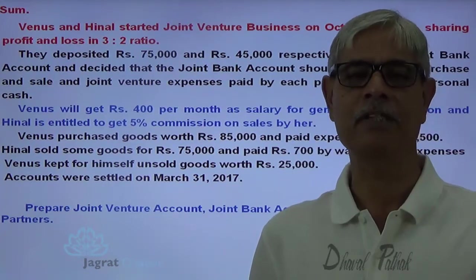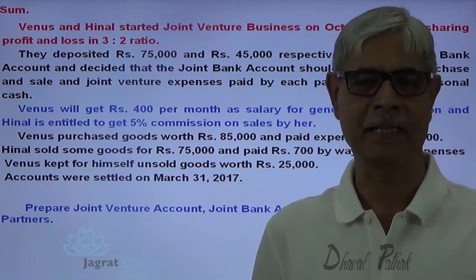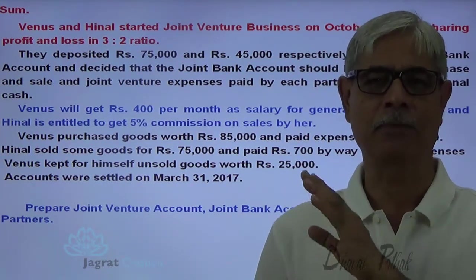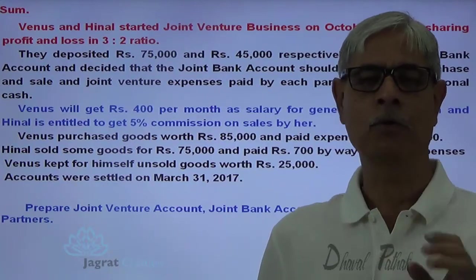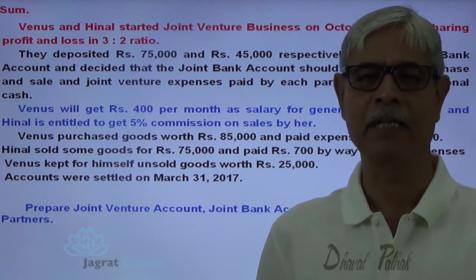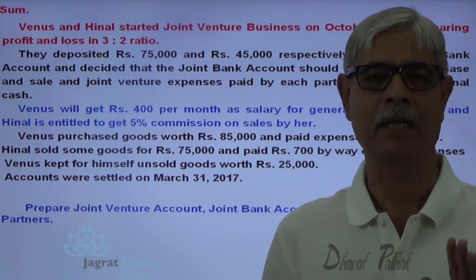The profit will be distributed amongst partners as agreed. By closure of the books and closure of the partnership firm, the joint bank account also gets closed automatically. This is the modus operandi with which the joint venture account, joint bank account and partners' capital accounts get prepared.